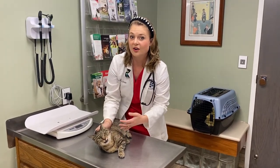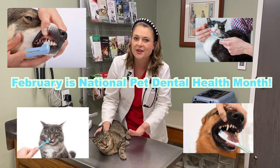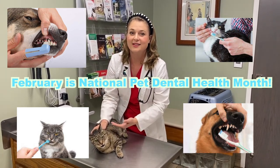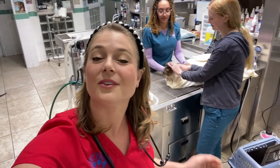We're going to sedate her and do a dental cleaning on her. It's February, which is National Pet Dental Health Month, so I'm specifically making this video to talk to you guys about dental health. Now I'm back here in the surgery area with my technicians and we're going to put this sweet cat under anesthesia to look at her teeth and see if we have to remove anything to make her as comfortable as possible.